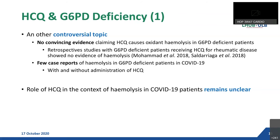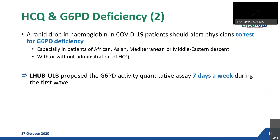What do we do? A rapid drop in hemoglobin in COVID-19 patients should prompt physicians to test for G6PD deficiency, especially if the patients are of African, Asian, Mediterranean, or Middle Eastern descent — with or without the administration of hydroxychloroquine. That is why our laboratory proposed the G6PD activity constitutive assay during the first wave.